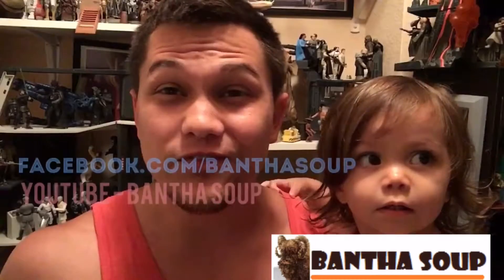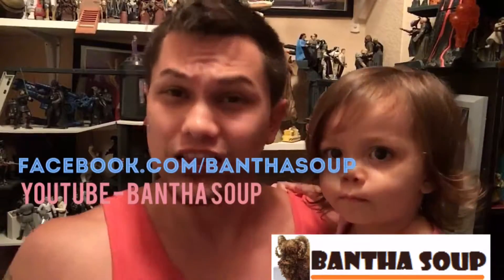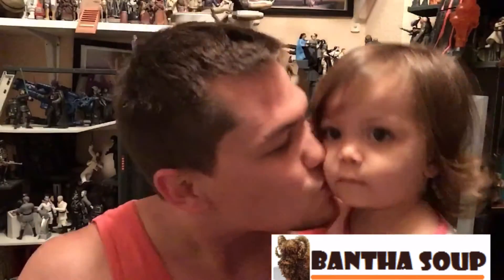Hey Galaxy, thank you so much for watching! If you like what you see, please like us on Facebook and subscribe to us on YouTube. Let us know some of your favorite places to toy run. My name is Gil and this is BanthaSoup.